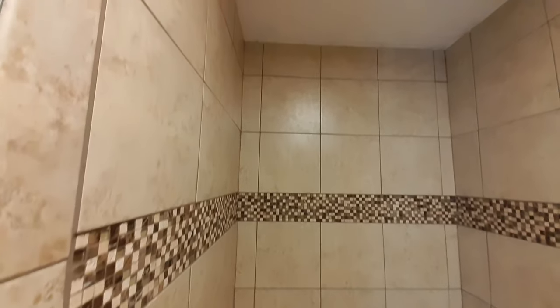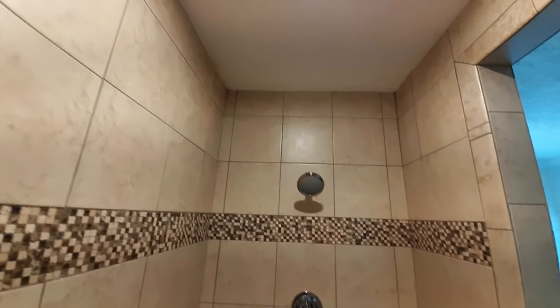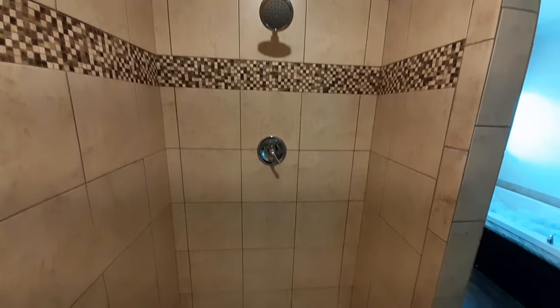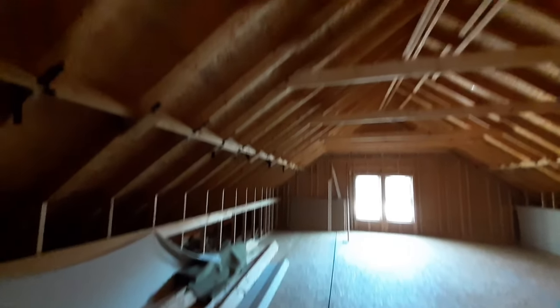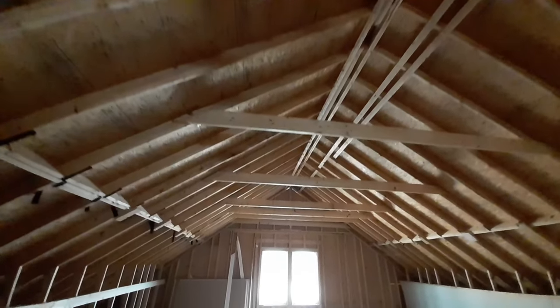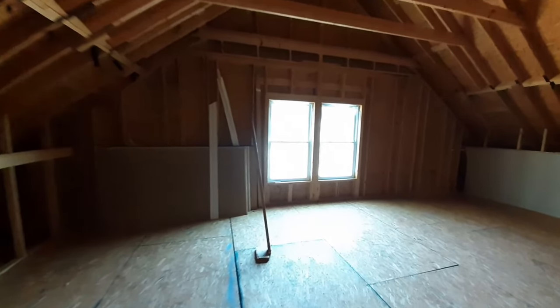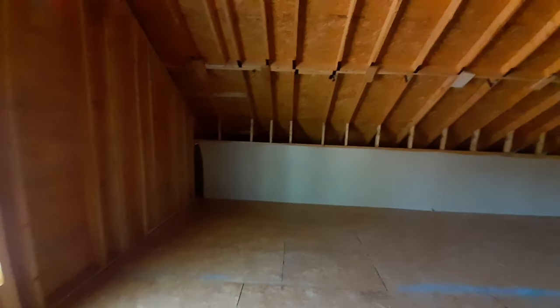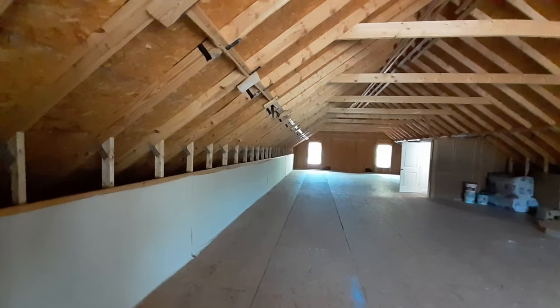We've got this giant soaker tub, once again filled with fake bubbles. In your shower, you've got the bench and this really nice sandstone colored tile with a beautiful inlay that goes all the way to the ceiling. Those are nine foot ceilings — so you could have nine-foot ceilings up here also. Nine-foot ceilings and you're upstairs. Look at all the space you have to work with up here.